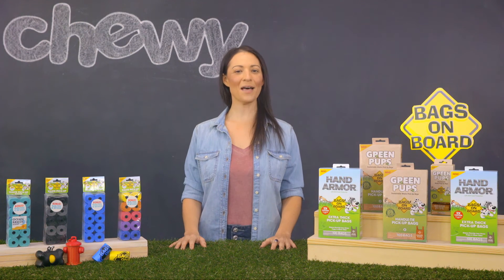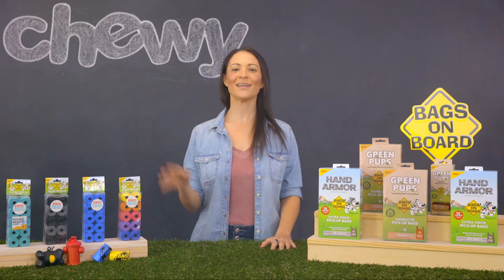So to make your dog's duties feel like they're not such a disgusting duty, you can count on Bags on Board. I'm Rachel, thanks for watching!